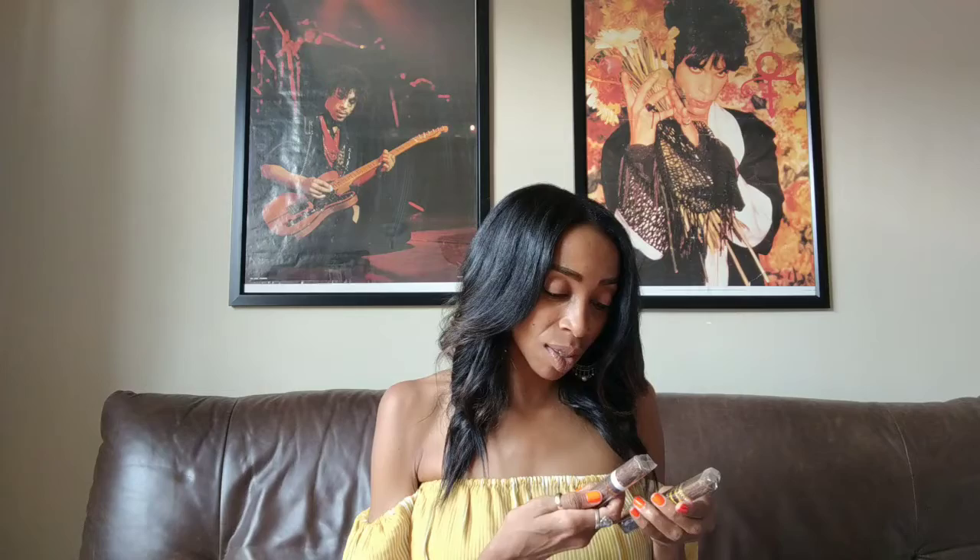I was literally just telling my girlfriend, Cigar Duchess out of Atlanta, that I needed to organize my sticks. She has inspired me to get up off my butt, unpack my bag, and really get into getting things done. So we have a Nester Miranda collection.